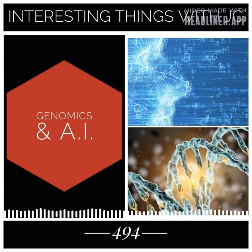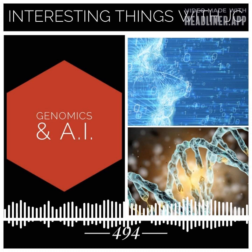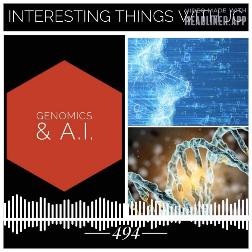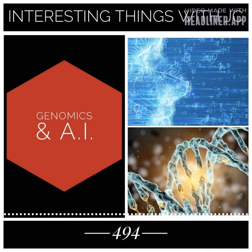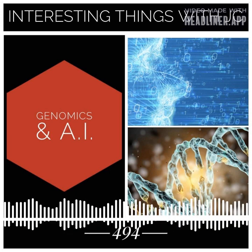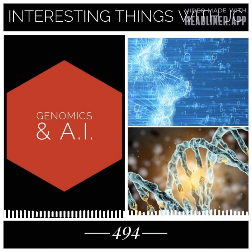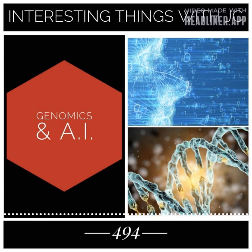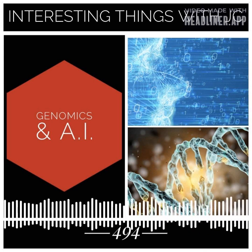There have been major advancements in genomics in recent years, and AI is continuing to play an increasingly important role in helping us understand and make use of this data. Whether it's predicting the likelihood of disease, identifying new therapeutic targets, or designing new drugs and therapies, AI is helping to shape the future of the genomics industry and improve human health and well-being.